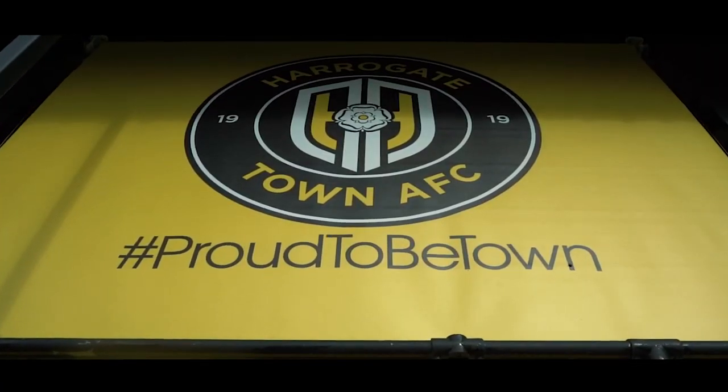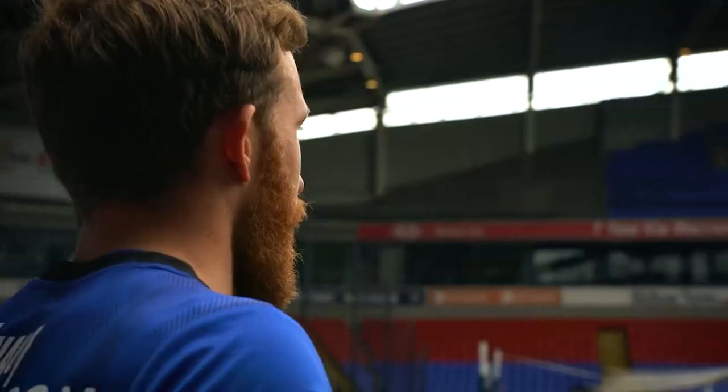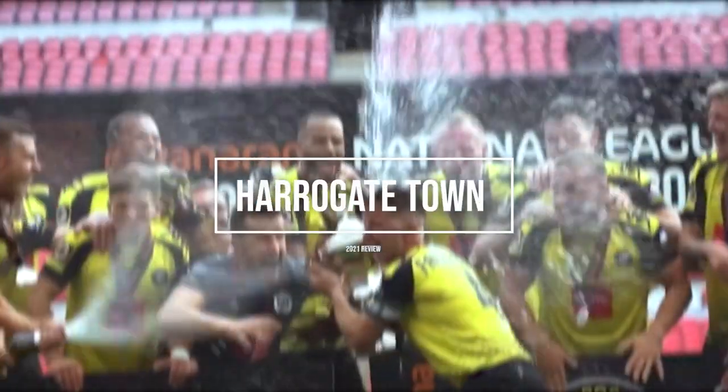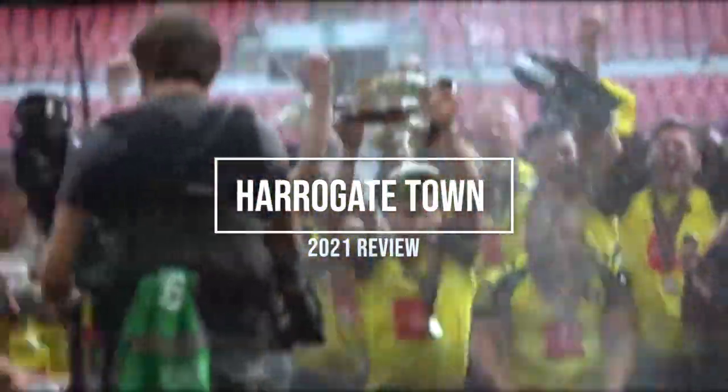Welcome back to a new video on my channel and welcome to the Harrogate Town 2021 review. In this video I'll be going through every single month of 2021 and giving you the lowdown of what happened, including Harrogate Town's FA Trophy win against Concord Rangers at Wembley and also our second season in League 2. Make sure you stay tuned and drop a like on the video and subscribe if you haven't already.